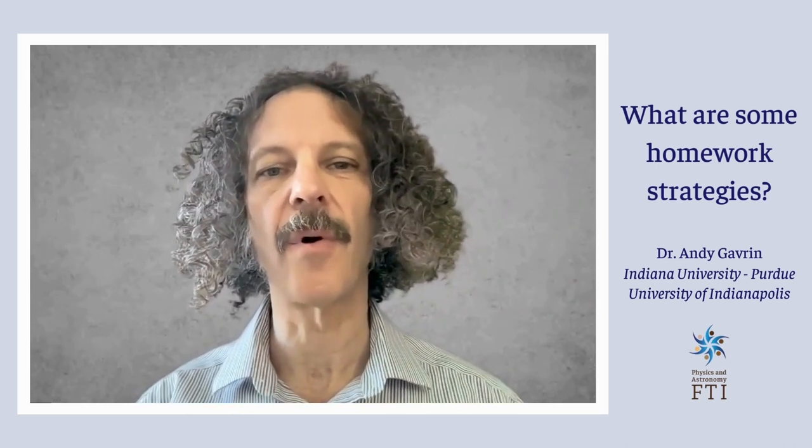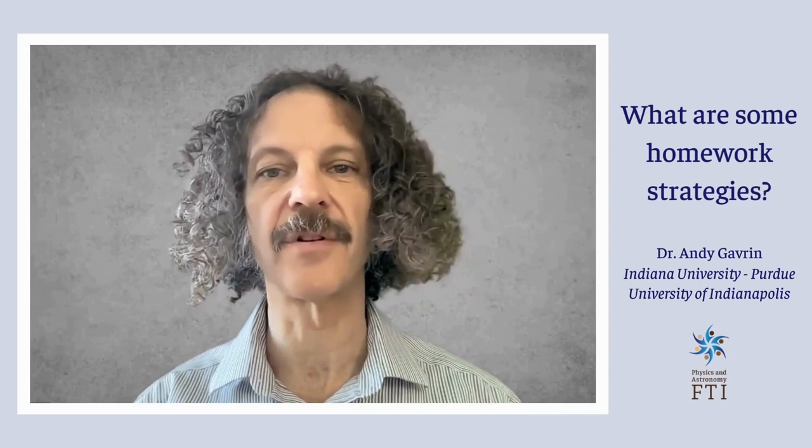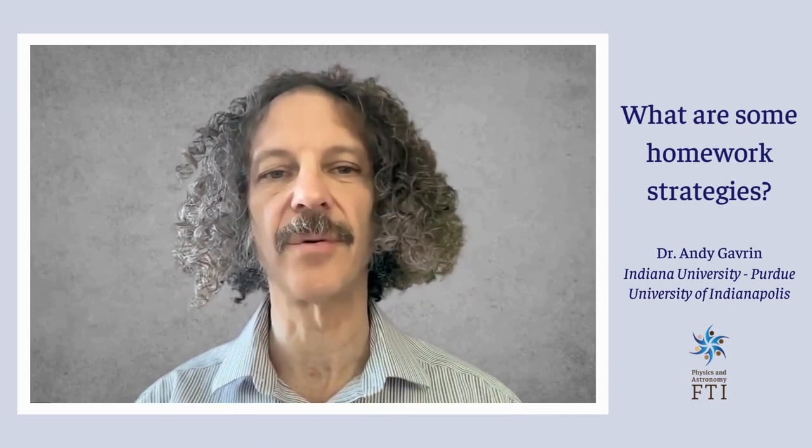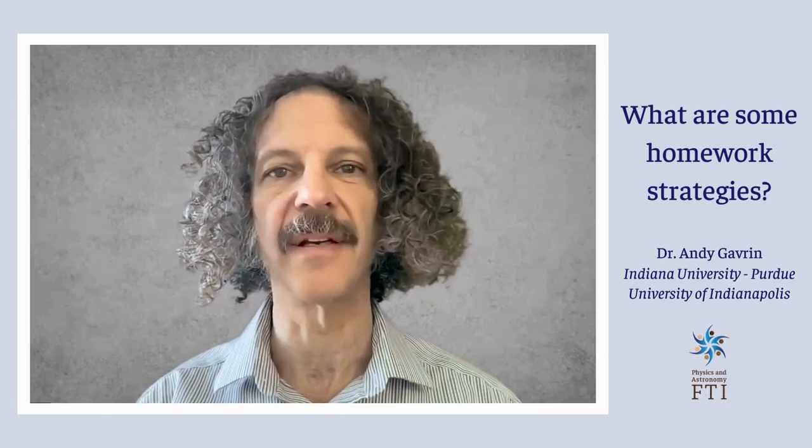Finally, I put one of the homework problems from the beginning of the semester on the first test. Students need to see that doing the homework — not copying it — is essential. I'll do this once more during the semester.